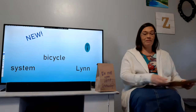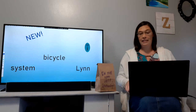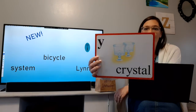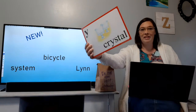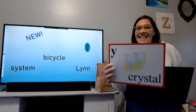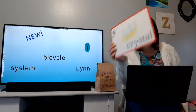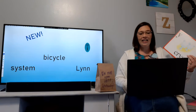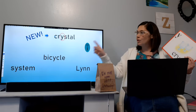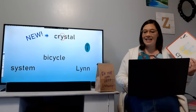Today we're learning a special sound. This is one of our very last special sounds. It looks like this. And it's Y says ih, like in crystal. Crystal. Y says ih, like in crystal — ih, ih, ih. So here's the word crystal, and I circled the Y. It makes the ih sound.